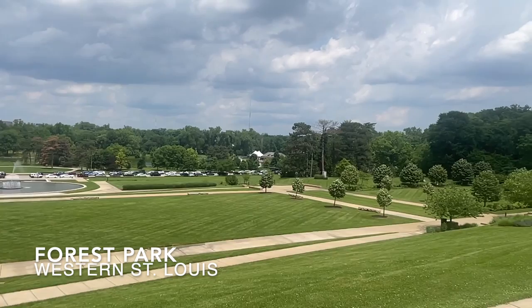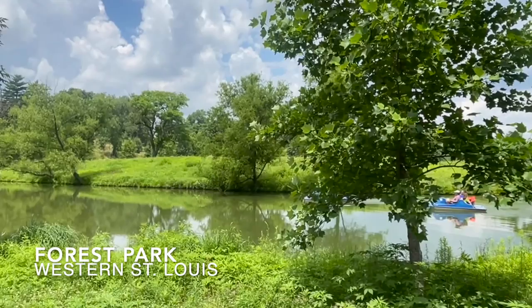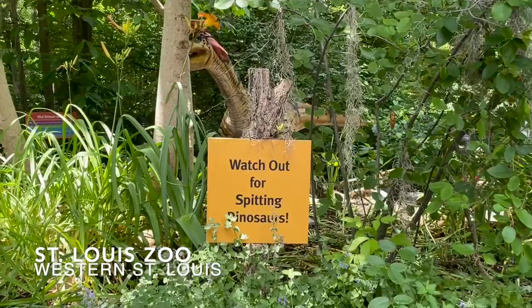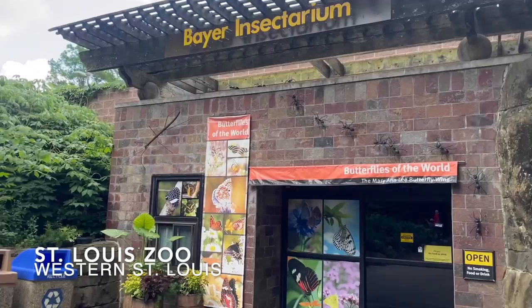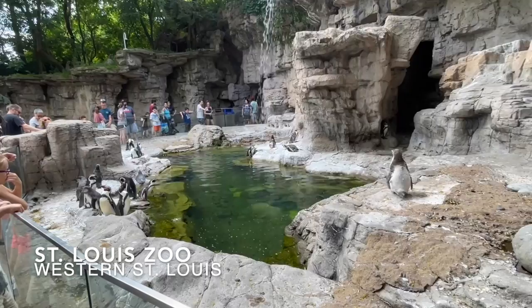If you are in the mood for some fresh air, Forest Park is an amazing place to go. Forest Park is 1,300 acres and has a natural playground, walking paths, and they also have bikes, canoes, and kayaks to rent. After checking out Forest Park, head over to the free St. Louis Zoo. That's right, it's free to enter the zoo. Here is a quick money-saving tip: if you park at Forest Park for free and walk over to the zoo, you can save on the $15 parking and spend that on other goodies inside the zoo, such as the piña coladas served in the pineapples.